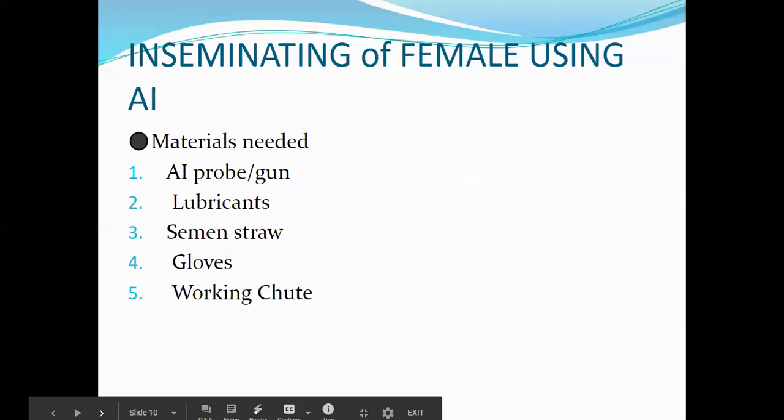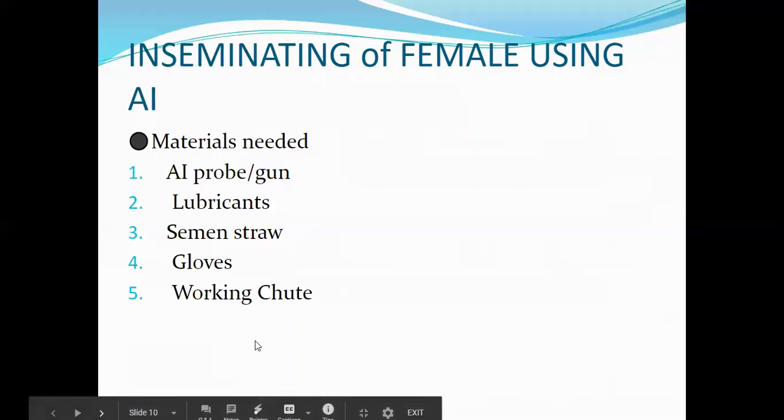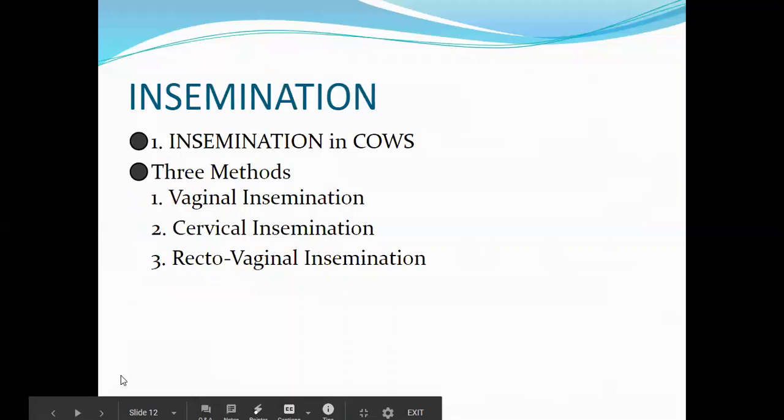Insemination materials include the AI probe or gun, lubricants — in the absence of lubricants you can use mild soaps used for human infants — long examination gloves available at agri-vet supply stores, and of course a working chute. In most Philippine settings, if the cow has had AI before, they can do it under a mango tree.